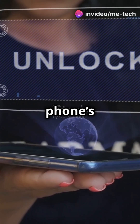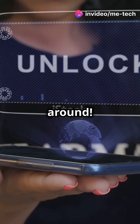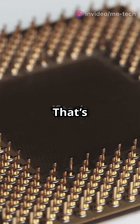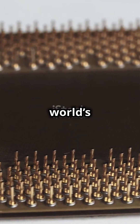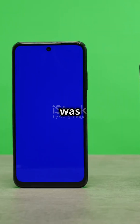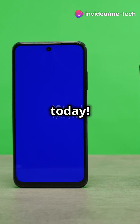Ready to unlock the secrets of your phone's brain? Stick around. Let's take a trip back to 1971. That's when Intel introduced the world's first processor, the Intel 4004. It was a game changer back then, just like your phone's processor is today.